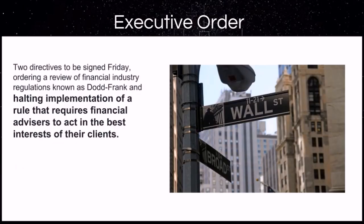What do I mean by the little guy and girl? We just had two directives signed halting the implementation of a rule that requires financial advisors to act in the best interest of their client. Let that sink in a little bit. The big wigs on Wall Street can play with your retirement and hard-earned money without your best interest at heart.